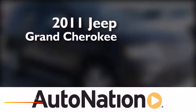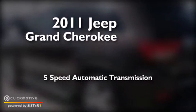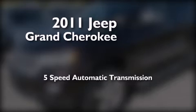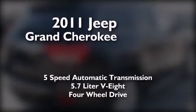This is a certified pre-owned 2011 Jeep Grand Cherokee. This SUV has a 5-speed automatic transmission, a 5.7-liter V8, and the added capability of 4-wheel drive.